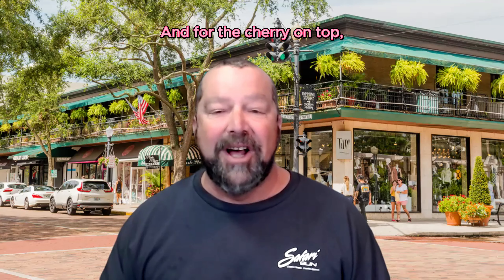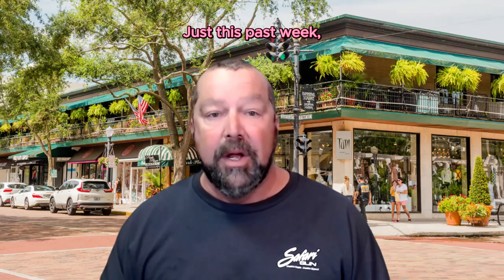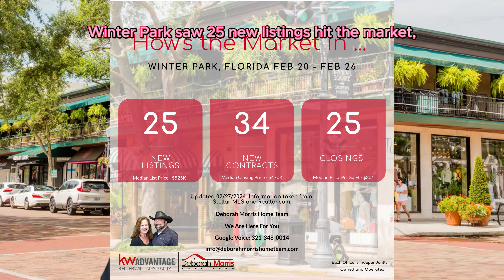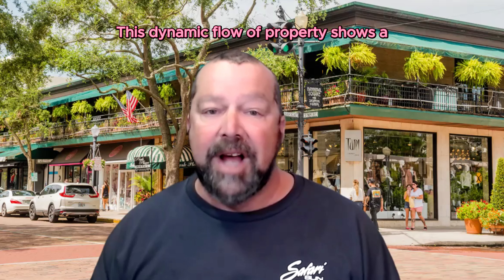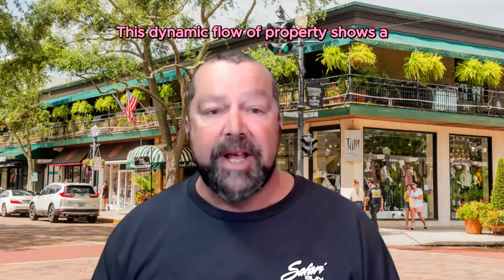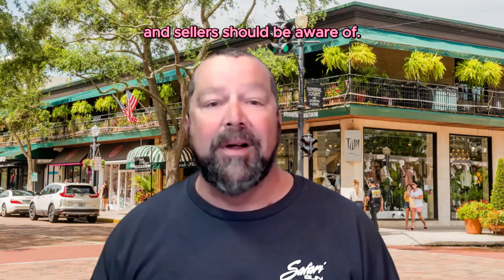And for the cherry on top, let's look at the very latest activity. Just this past week, Winter Park saw 25 new listings hit the market, 34 listings went under contract, and 25 listings closed. This dynamic flow of properties shows a healthy level of activity that potential buyers and sellers should be aware of.